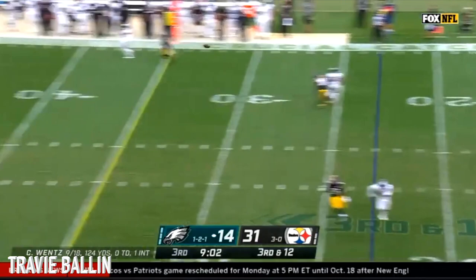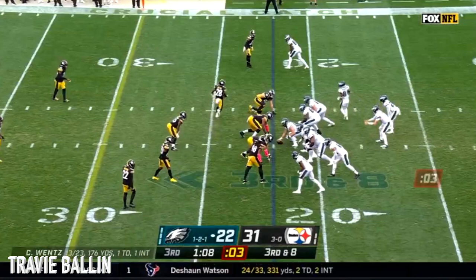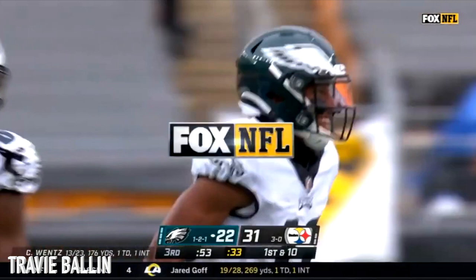Third down and 12. Wentz fires and the catch is made — it is Fulgham again. TJ Wynne at three-point stance, Bud Dupree ready to go on a D-line stunt, and now Wentz throws, and again it is Fulgham. What a catch. He goes over 100 yards for the day and picks up 18 for an Eagles first down. Just give Carson Wentz time, allow Fulgham to come up and out. They just need time.